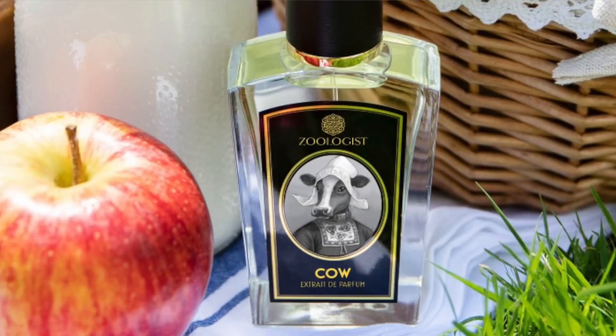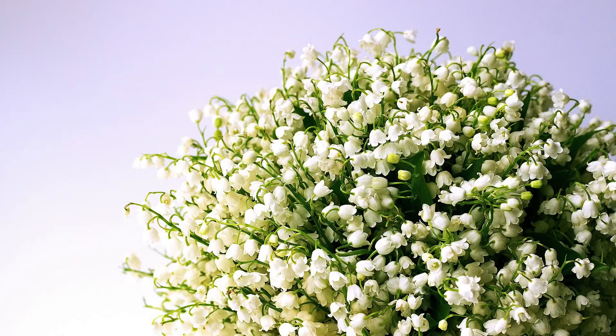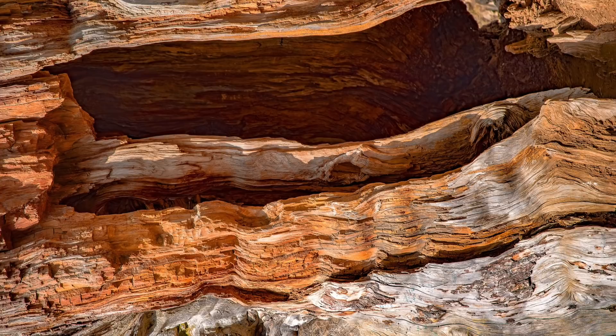So how does Zoologist Perfumes' Cow smell? The notes are: top notes — sage and apple; heart notes — milk, lily of the valley, heliotrope, violet, and jasmine; base notes — cedarwood, vetiver, benzoin, musks, and amber. It starts off with that aromatic herbal touch of the sage, a little green, along with a green apple — very green, juicy, tart, and sweet.